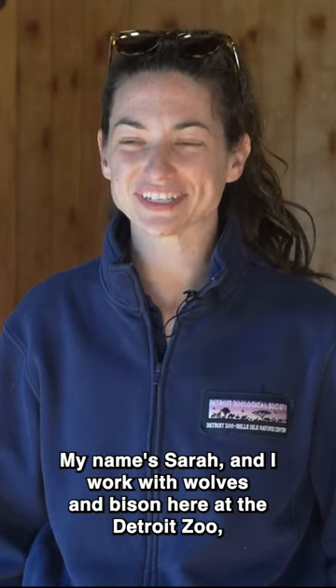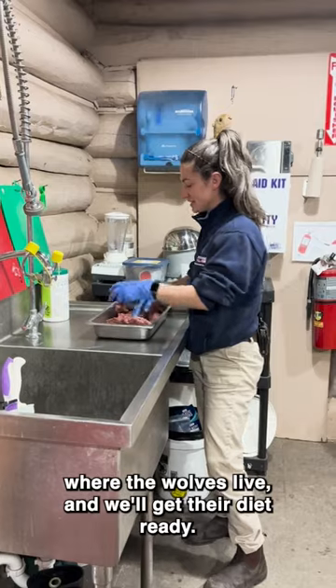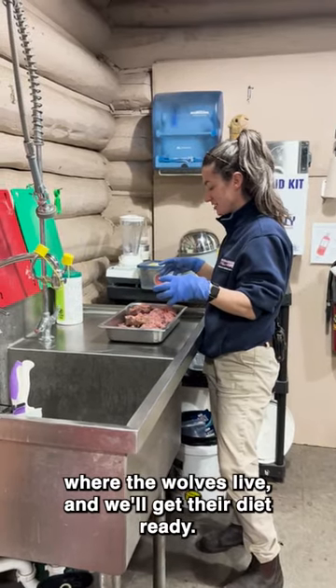My name is Sarah and I work with the wolves and bison here at the Detroit Zoo, and I'll take you through kind of what I do in a day. First I'll come over to the log cabin here where the wolves live and we'll get their diet ready.